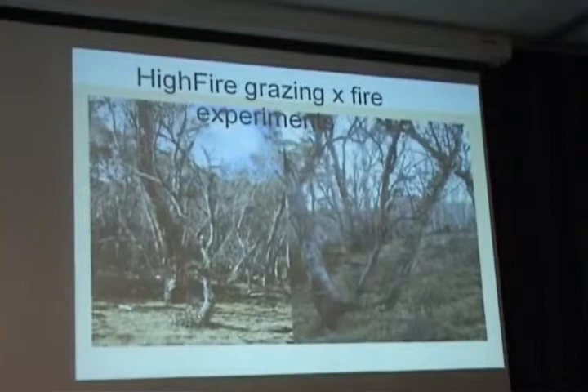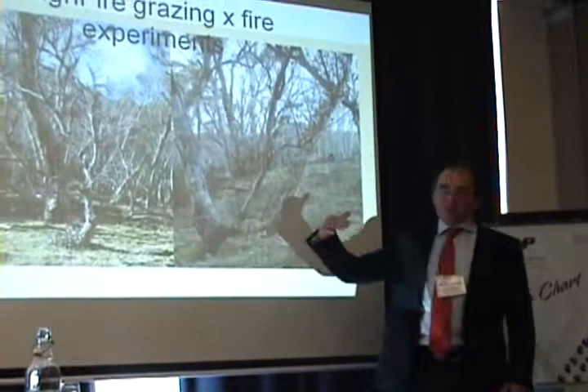There's no doubt that we got it wrong in parts — the fire was hotter in some places, cooler in others, but that's the nature of fire.